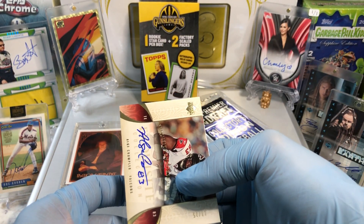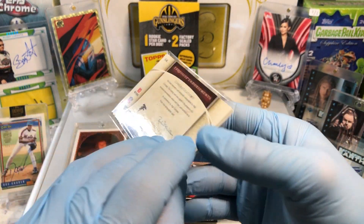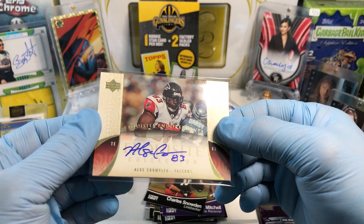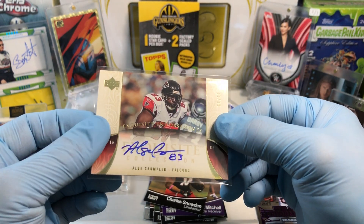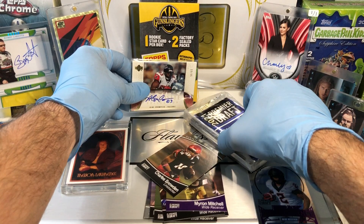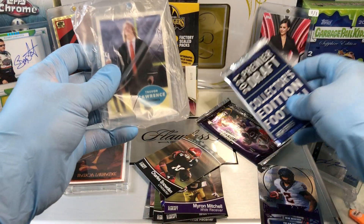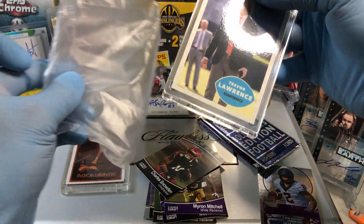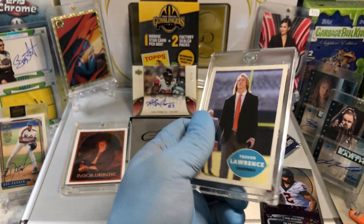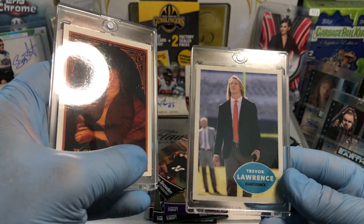Yowzers. Wow, that is pretty slick right there. 2006 Exquisite card, Alge Crumpler, on-card autograph. Well, I think that's the big winner. We got a pack, we got two packs, and another Trevor Lawrence card by Topps. Holy smokes — so two Trevor Lawrence cards. Not too shabby.